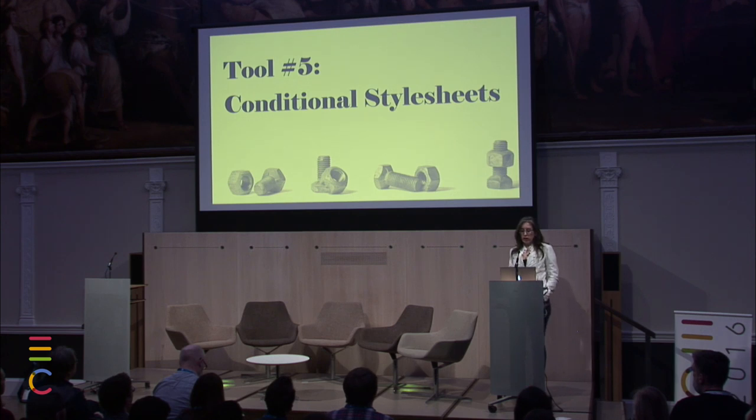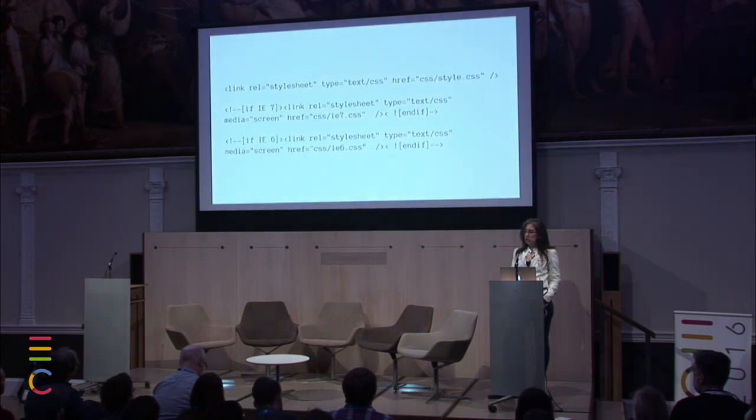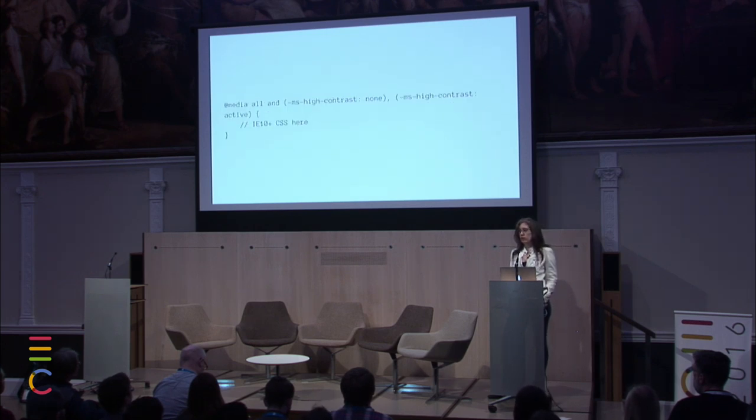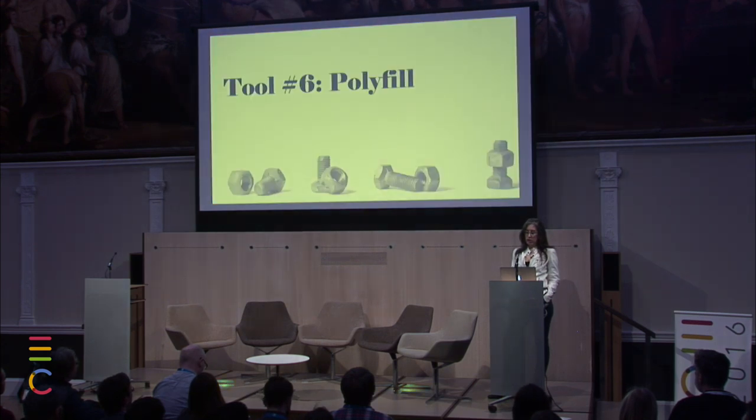We've also got conditional stylesheets — we could call this tool zero. You can load certain stylesheets just for older versions of Internet Explorer, or put classes in your HTML element just for IE. It works in IE 6, 7, 8, and 9, but not IE 10 and 11. There's a hack using @media -ms-high-contrast to isolate IE 10 and 11 if you need to write CSS just for those browsers. Or we could use a polyfill.